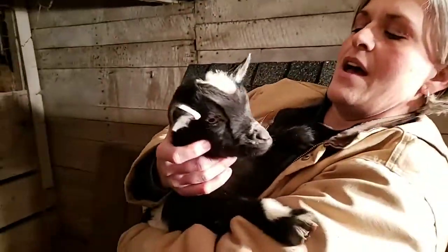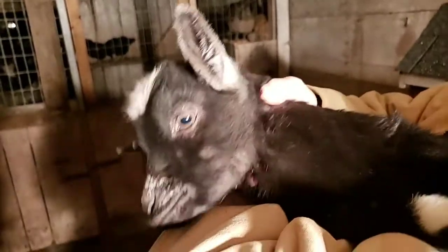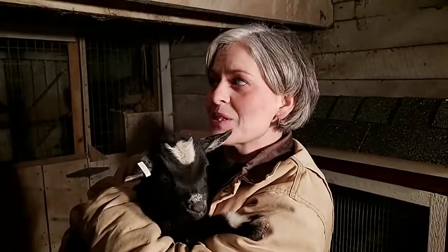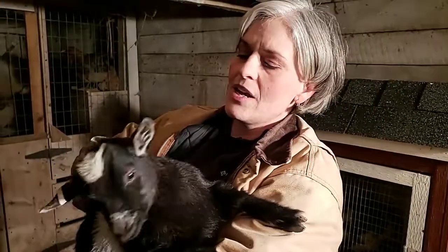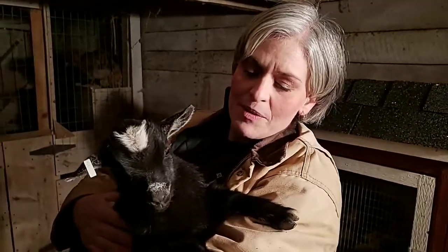Goats have a rectangular-shaped pupil. Because of that they are able to see about 330 degrees of their periphery, which means they can see almost behind their own head. That's why goats are so fantastic about getting out of their pens and being aware — it feels like they already know what's going on before anybody else does. This little one is about eight weeks old, so this is the time when they're weaning from their mama. We've been feeding them milk bottles but now they're able to eat their own feed.